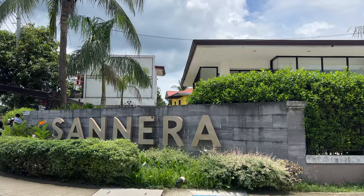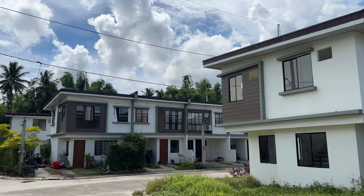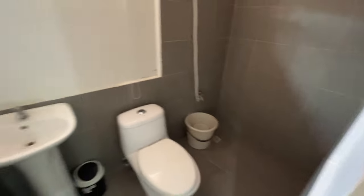Now I want to show you the second floor. All the units in this subdivision have two floors, and this particular unit has two rooms and one bathroom on top as well. We take the stairs up. When you arrive from the stairs you have one room on the left side and one on the right, and here is the bathroom. We have a small bathroom with the sink, the bowl, and the shower. This one is a bit bigger than the one at the bottom.